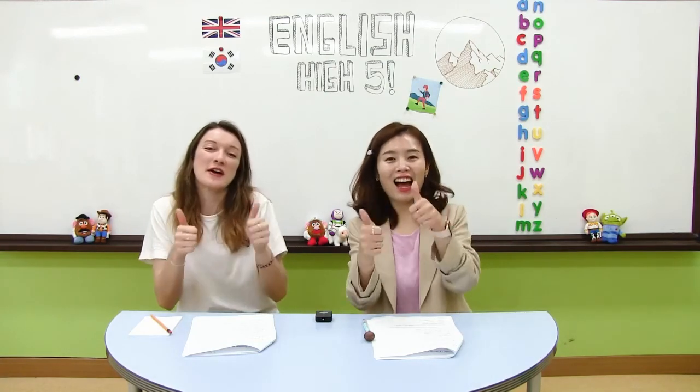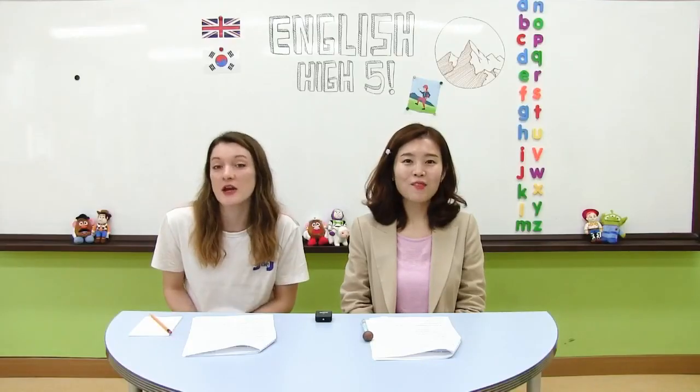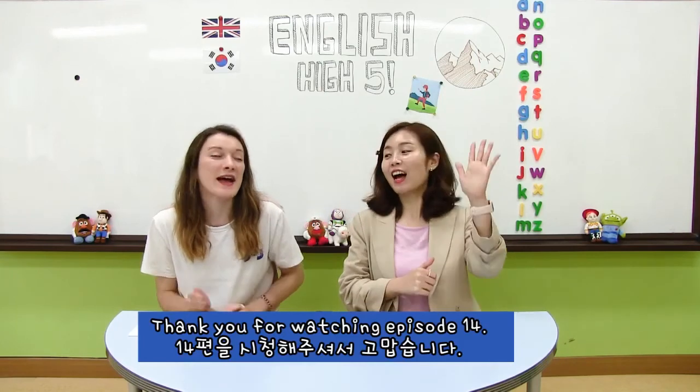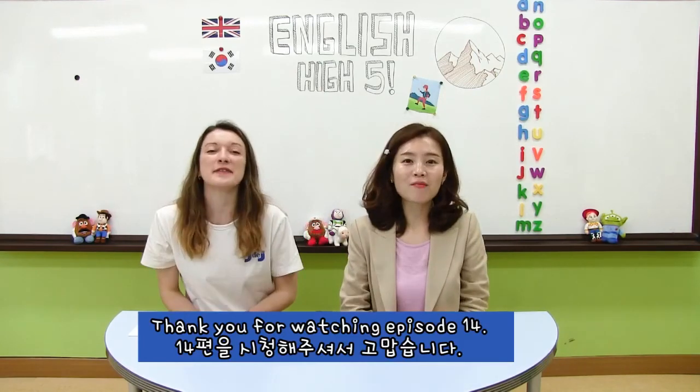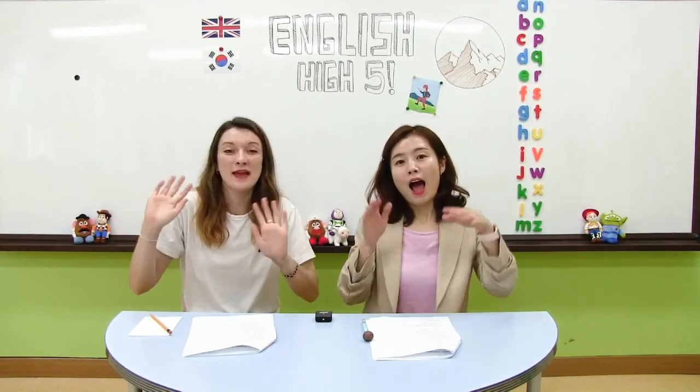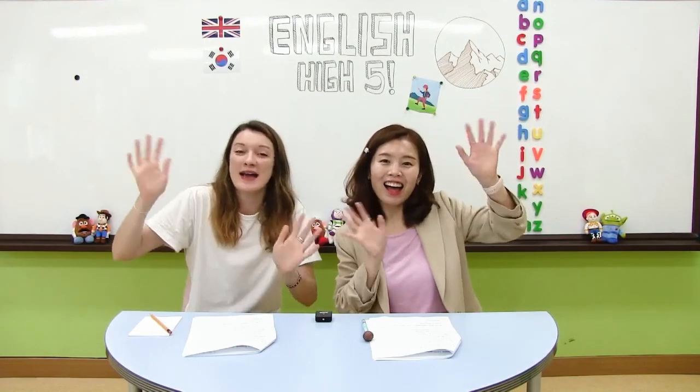Good job. Thank you for watching episode 14. English time. High five. Enjoy the day in the sun. See you next time. Goodbye. 안녕. Bye.